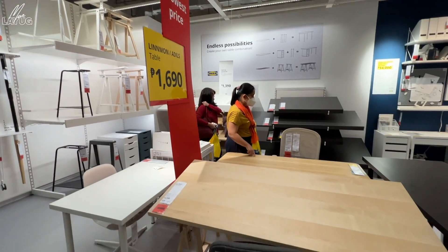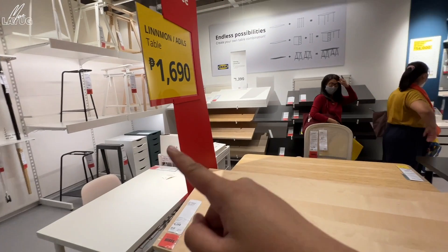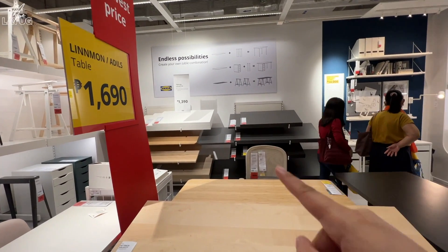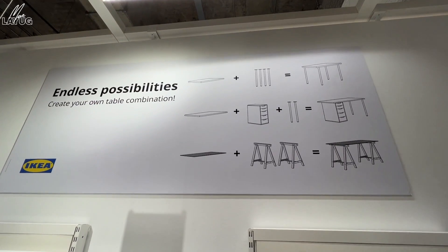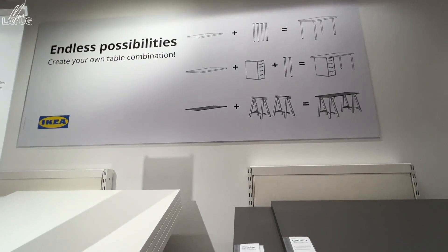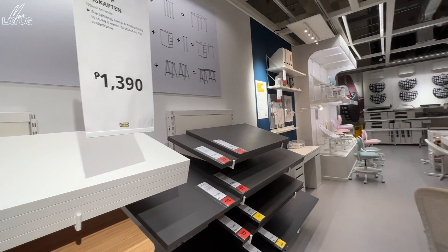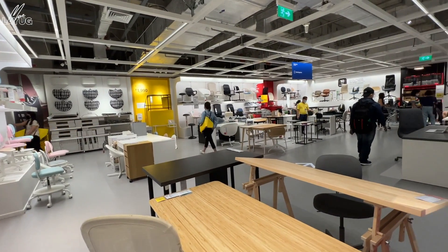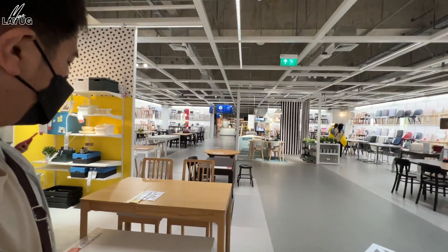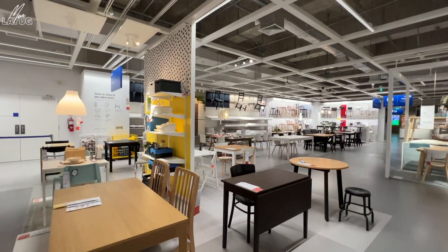We found the tables to pair with the Alex drawers — these are the tops you can put on them. Different colors are available. However, it says temporarily out of stock — and the Alex drawer itself is sold out. We'll look for alternatives. Sad to say, the dining tables we wanted are also sold out — restock is 3 to 4 weeks away.